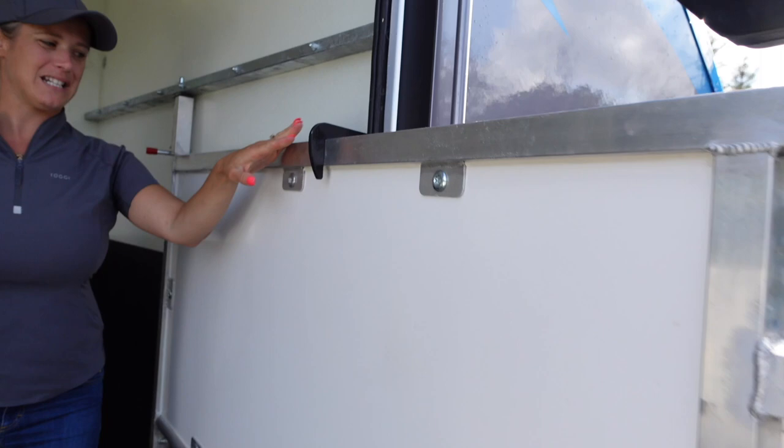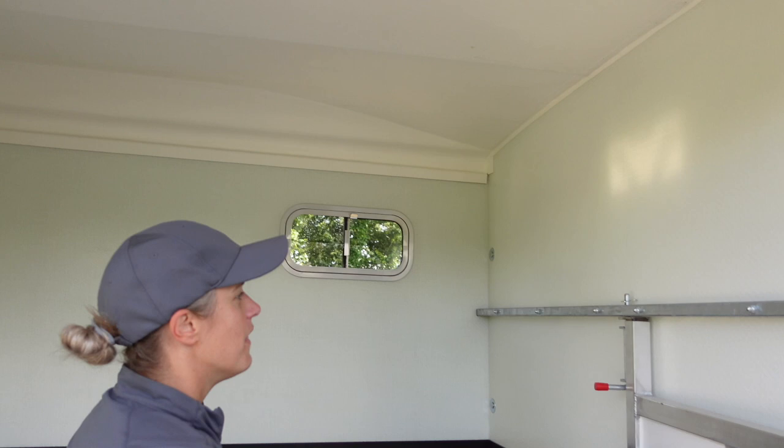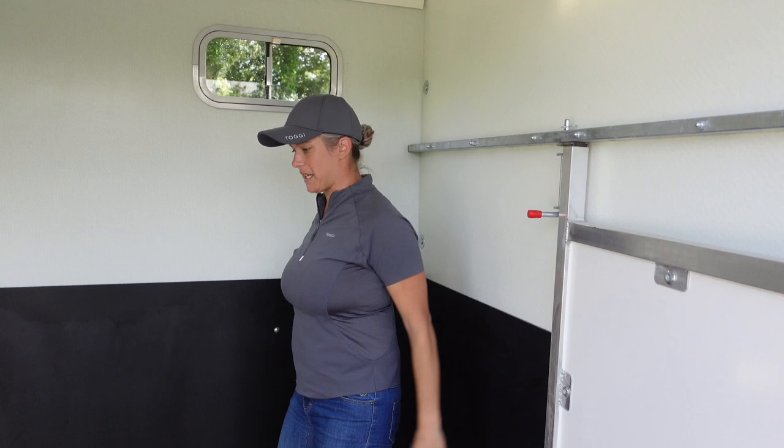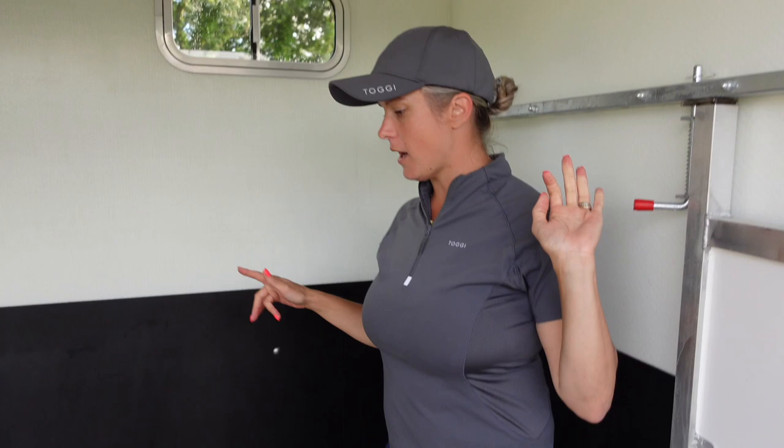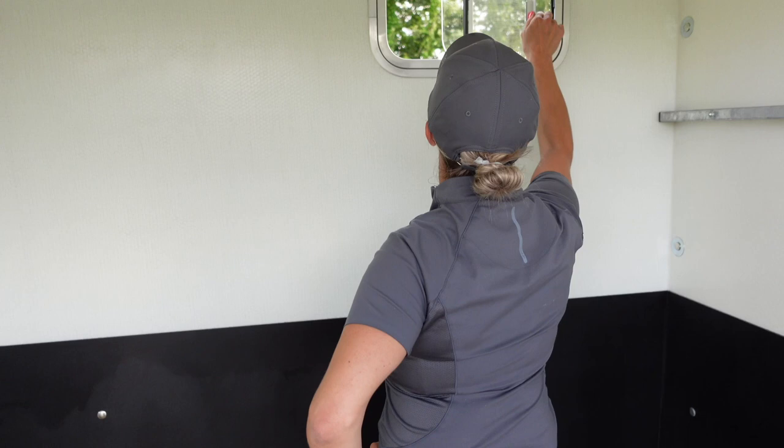The partition is adjustable — you can make where the horse stands narrower or wider, and also if you need to, you can take the partition out fully. The horses travel rear-facing in this trailer, and it is pretty proven that horses do travel better facing backwards. As you can see, there's lots of ventilation — open and lockable windows there, there, there, and on the door here.